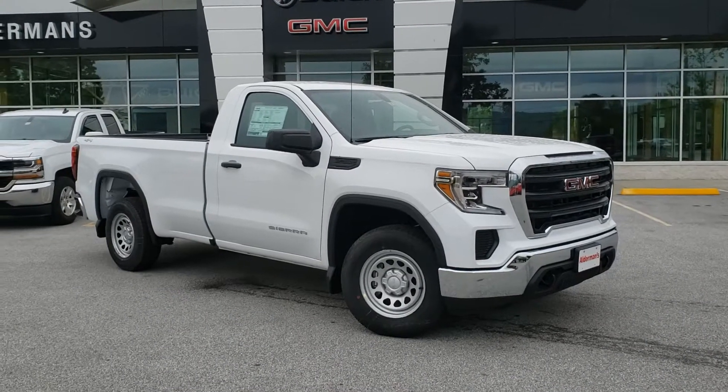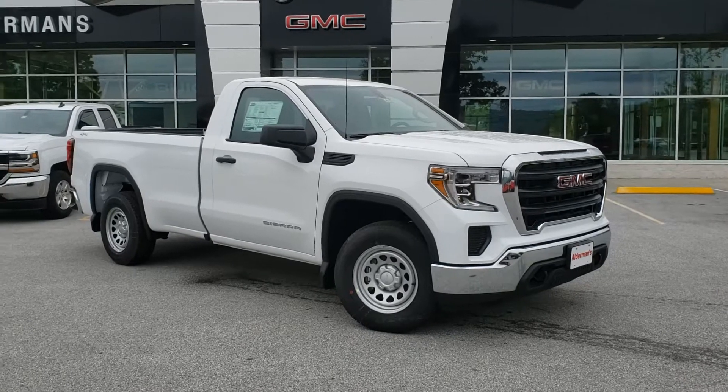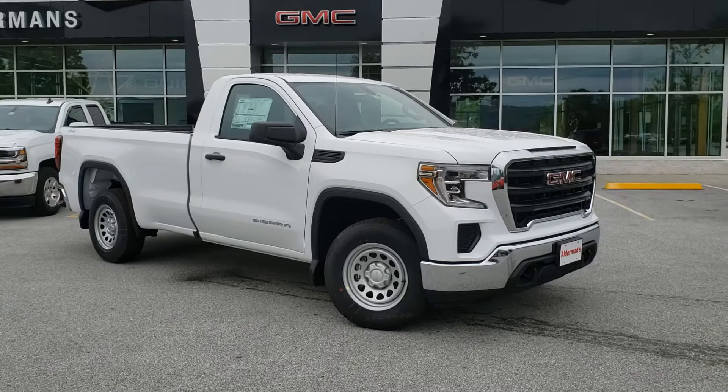Hey Matthew, this is Chris Doyle here at Alderan Chevrolet Buick GMC in Rutland, Vermont — Vermont's favorite car dealership, where we're famous for awesome deals and fabulous service.